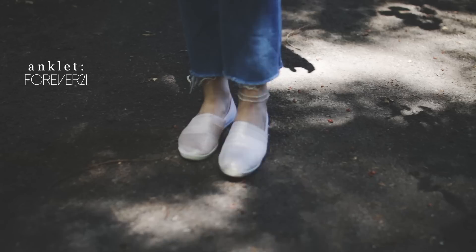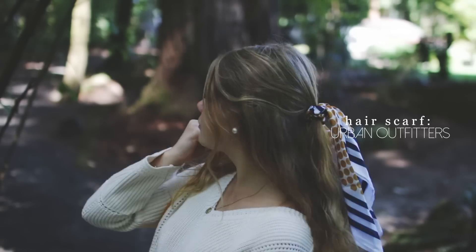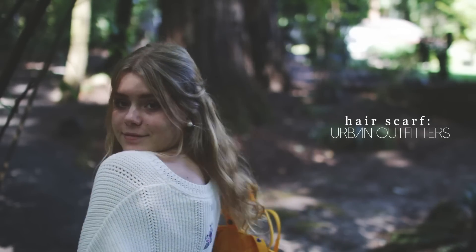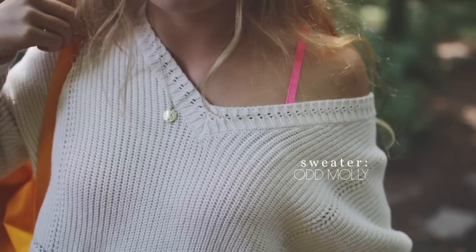For the second outfit, I decided not to dress up as much, but I still really love this one — it's one of my favorite outfits for this time of year. I love my hair accessory; I don't really know what to call it, but I like it a lot, and it's from Urban Outfitters. Pretty much everything in my closet is from Urban Outfitters — I'm so sorry!